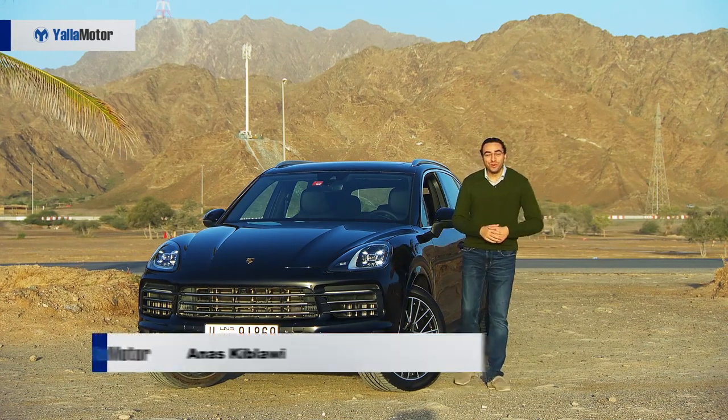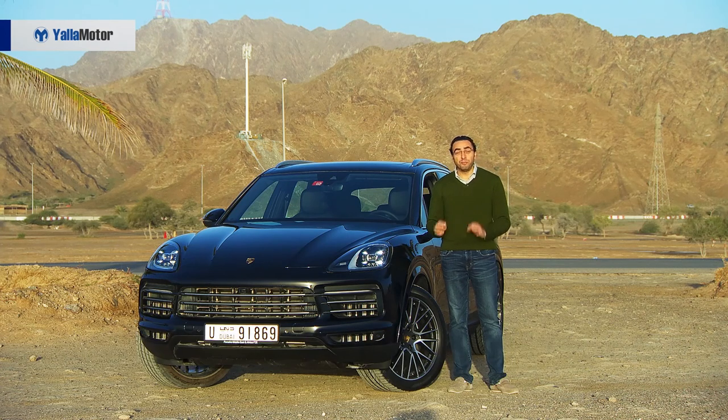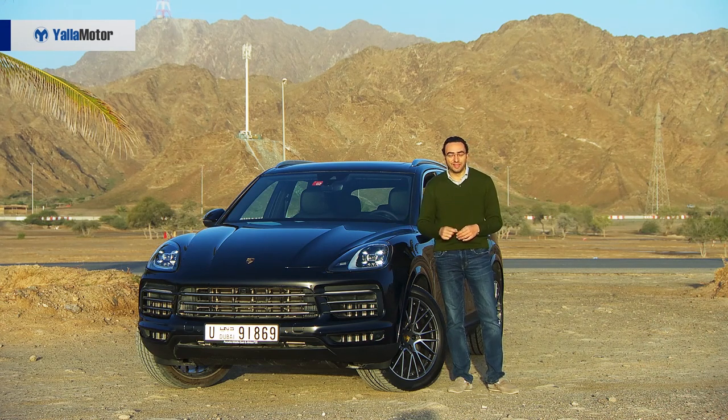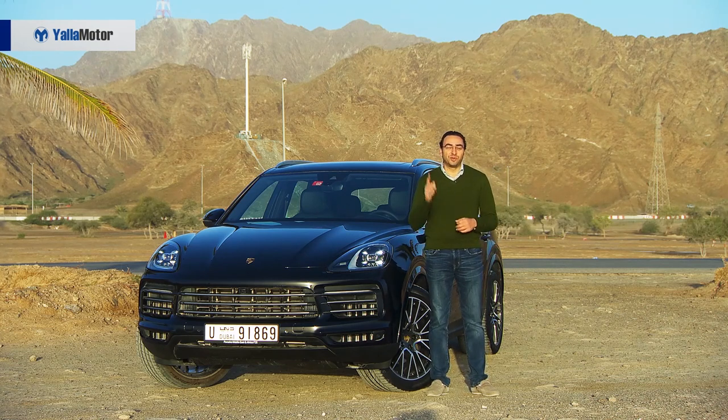Welcome! As we know, the super SUV market is growing really fast with the likes of Range Rover, Maserati, Bentley and very soon Lamborghini getting into the game. But we are here today in Fujairah for the media event of the launch of the brand new Porsche Cayenne — the car that started it all back in 2002. Let's know more about this car, and don't forget to subscribe to our YouTube channel to keep updated with our latest videos.